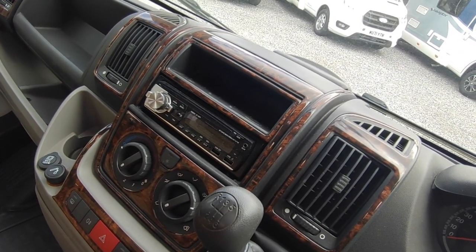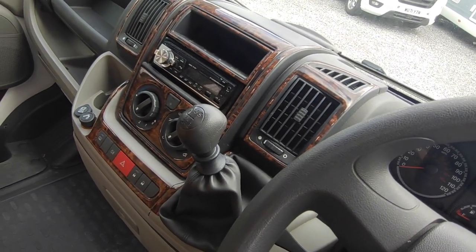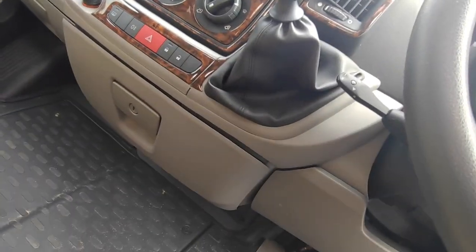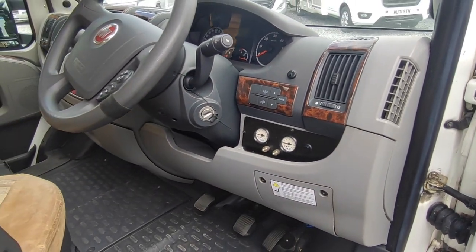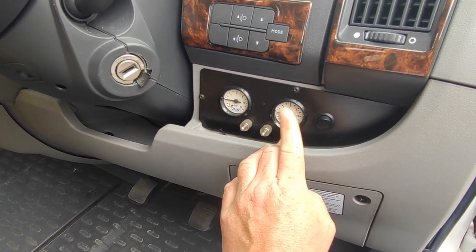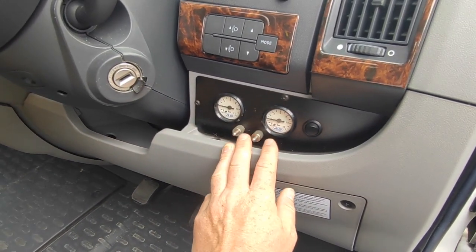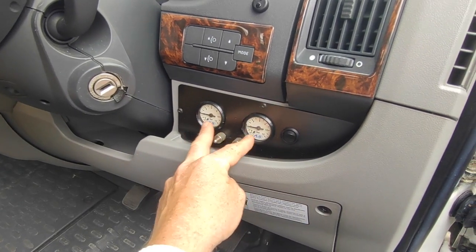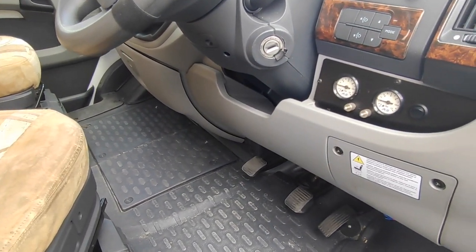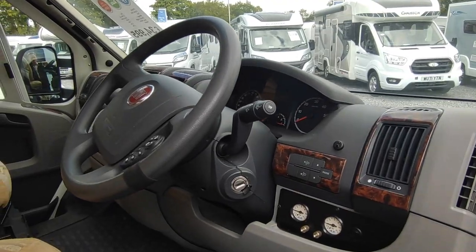There are steering wheel controls for the stereo, which is an upgrade over the original - you might want to upgrade to a double-DIN system if you want. So you've got the air con, six-speed gearbox, and heated wing mirrors. Aftermarket cruise control has been fitted on a stalk - we don't check or guarantee aftermarket electrics but it's there. There's also a top-of-the-range air ride system fitted, so you can smooth off the back end, adjust the ride height, and reduce crashiness and wallowing by adding air into the rear suspension in addition to the normal springs and dampers.